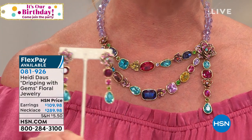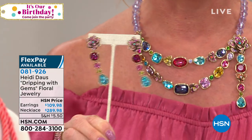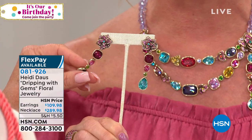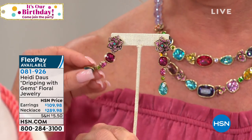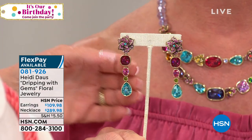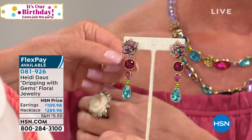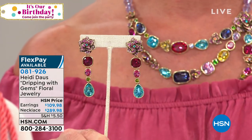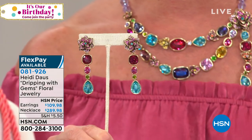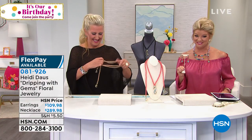Let me just put the earrings into the shot for a second — are they gorgeous? Now, I don't have my glasses on, but these all unhook so you can have a button, you can have a drop. You don't have to wear the entire length — you can just do the blue drop on the top.